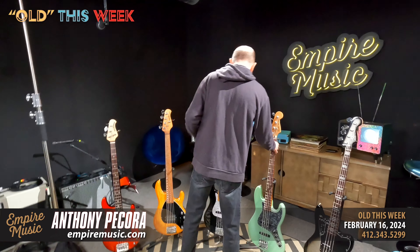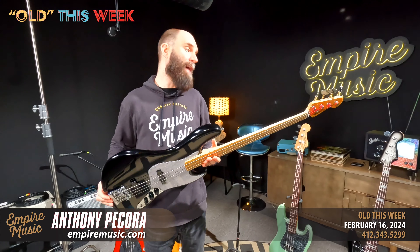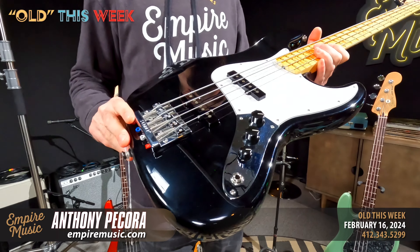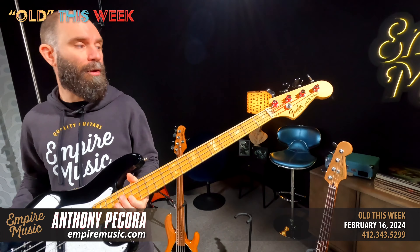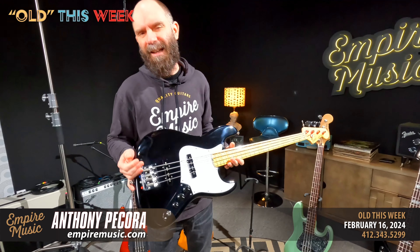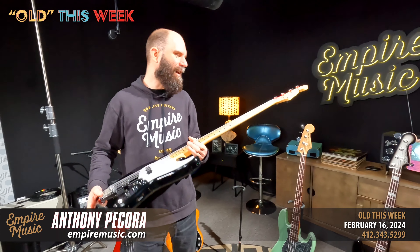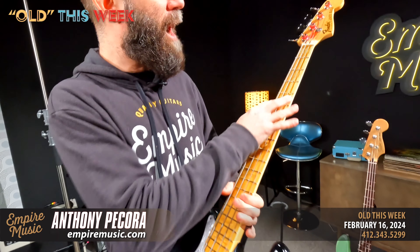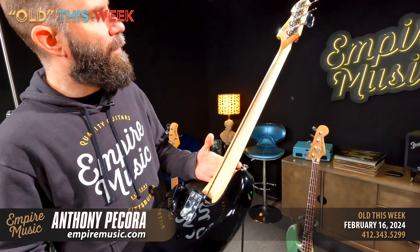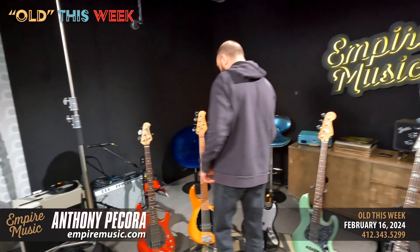Then one more American-made: the Geddy Lee Jazz Bass — I think one of the best sounding production-level jazz basses you're ever going to find. Our local YouTube celebrity Paul Thompson would agree. Super punchy, 70s-ish jazz bass with that Geddy character sonically, nice output. I love the white or cream block inlays on a maple board — very unique, almost a golden look to them. Bound neck, little Geddy signature on the back. Great bass.